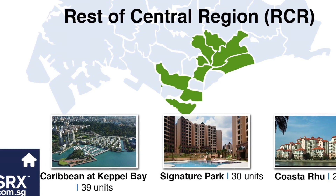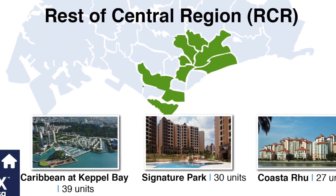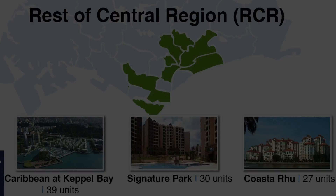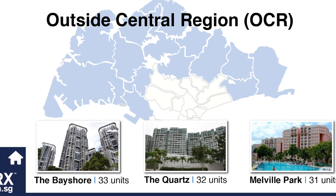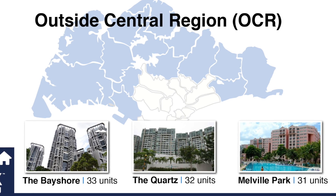In the Rest of Central Region, besides Caribbean at Keppel Bay which tops the chart for 2016, we have Signature Park and Costa Rhu. For Outside Central Region, The Bay Shore tops the chart, followed by The Quartz and Melville Park.